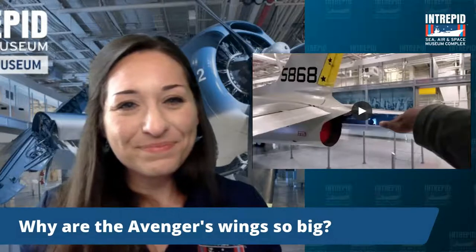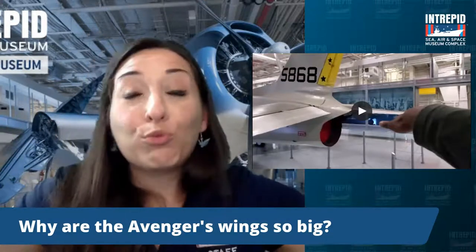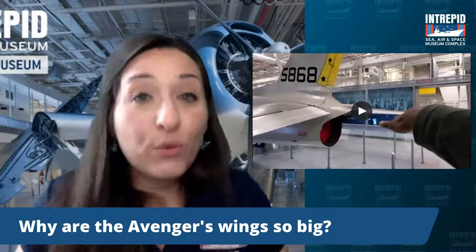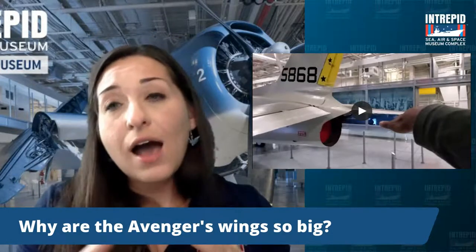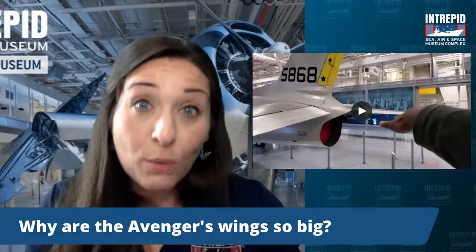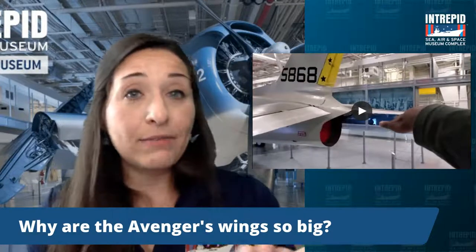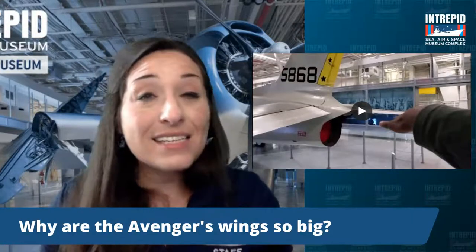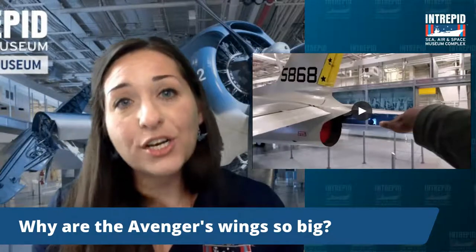Why are the Avenger's wings so big? The Avenger's wings are 54 feet wide — really, really big. They fold them back to save space, but they actually have to be so large to offset the tremendous weight of the plane. At takeoff they typically weighed almost 18,000 pounds, including a 2,000 pound torpedo bomb. Still being powered by a propeller, its thrust isn't quite as powerful as a jet plane like the Fury. So those really big wings are necessary to generate enough lift to get up off the ground — they need a lot of that high pressure pushing up to stay airborne.